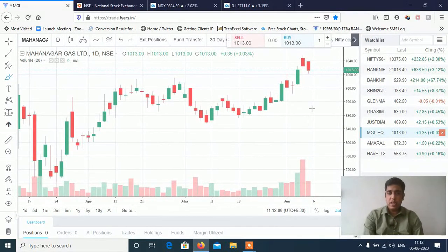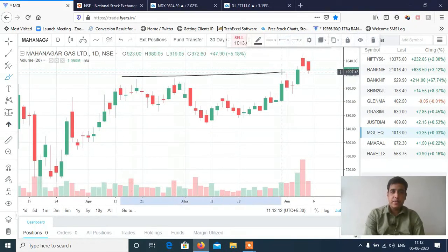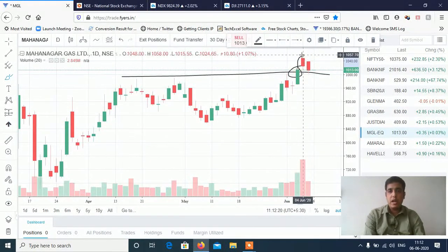Next is MGL. If you look at MGL, there is an extremely negative pattern here — this is a breakout level break. If this breakout level breaks, then you can see a big fall in MGL.